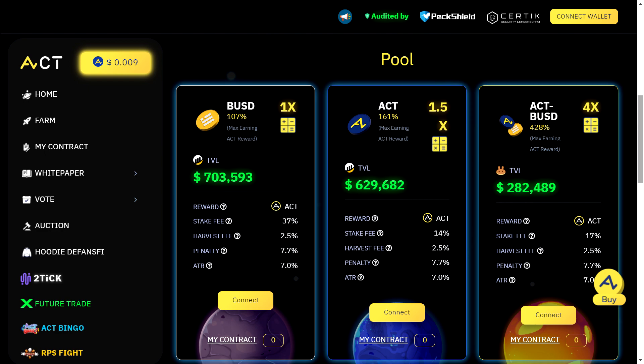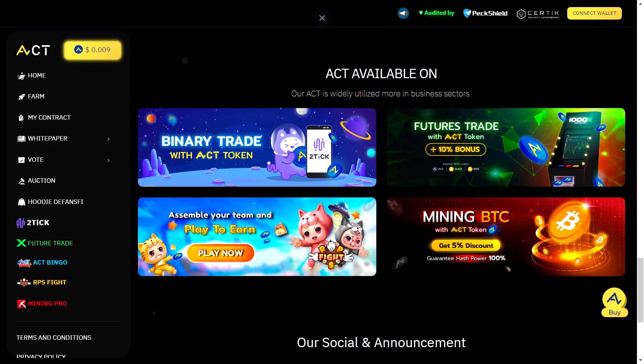Here's the golden nugget: starting next week, the APYs for these staking pools are incredibly high. So if you're looking to maximize your earnings, this would be the perfect opportunity to jump in and stake your ACT tokens.